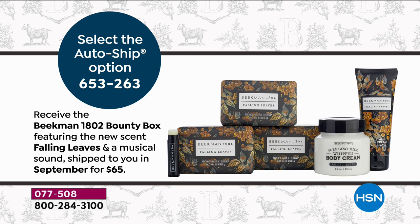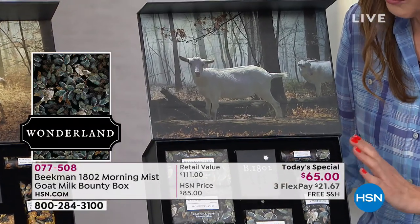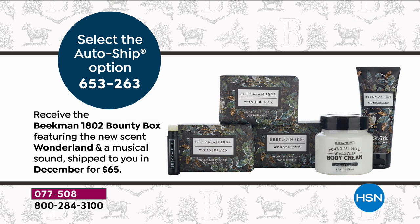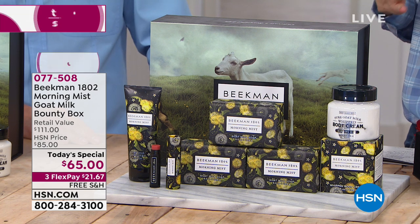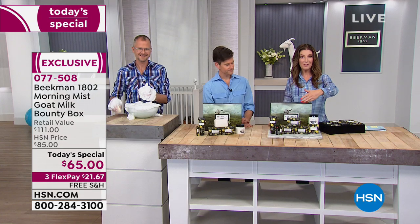Winter is coming — the December shipment will be Wonderland, with one of the most complex and beautiful fragrances they've ever created, plus original artwork and the sound of the season. This is the only way, and today is the only day, to get all these exclusive never-before-seen fragrances at the one-day-only price of $65. Purchased separately, that would be $111. You're saving $45. With auto-ship, the value goes up to nearly $200 worth of Beekman 1802 for a fraction of the price, with free shipping every time.